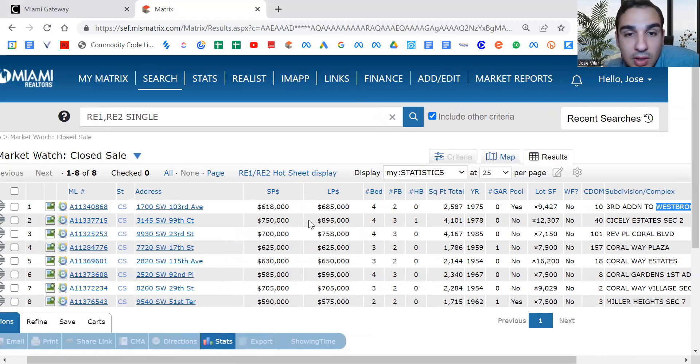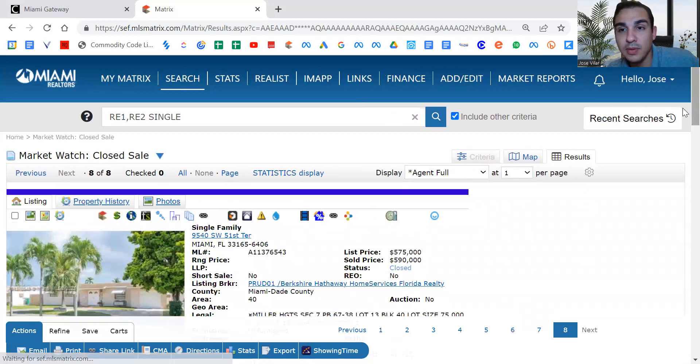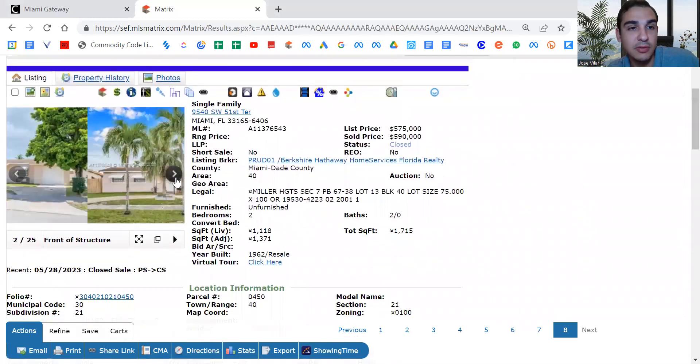I also look for if any of them were listed for lower than what they sold, because those are usually interesting. So here, this one — they got exactly what they were asking for. This one, lower. Lower. Exactly what they were asking for. And look at this one at the bottom — they were asking 575 and they got 590. And this is in Miller Heights, section seven, so this is actually where I live. This one was a two bed, two bath, and it almost got 600K for it.